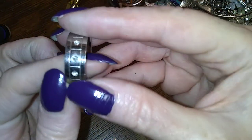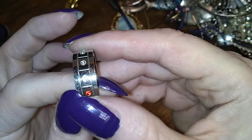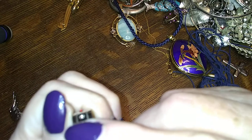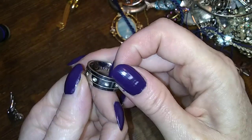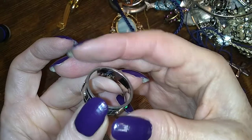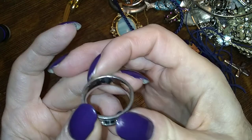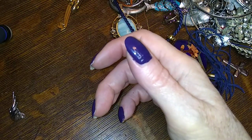There's a very large ring with some stones in it — I don't know if it's supposed to have more stones. It only has two — a green stone and a red stone. It says 316L inside. I don't know what to do with that — I'll put that in the ring bag for now.